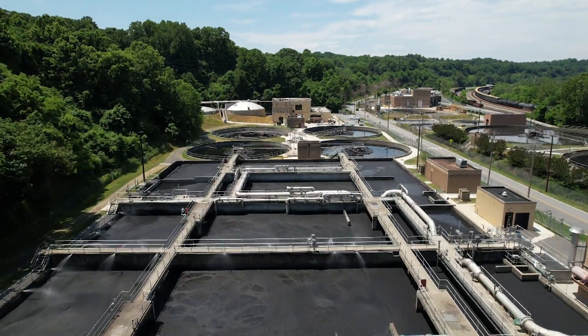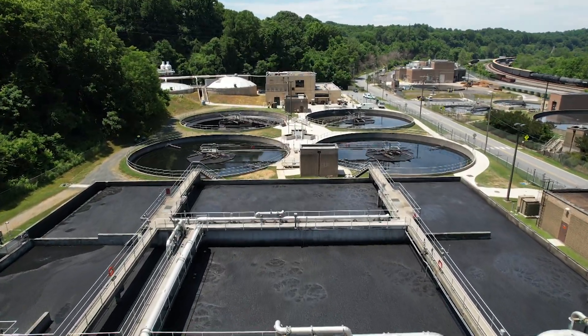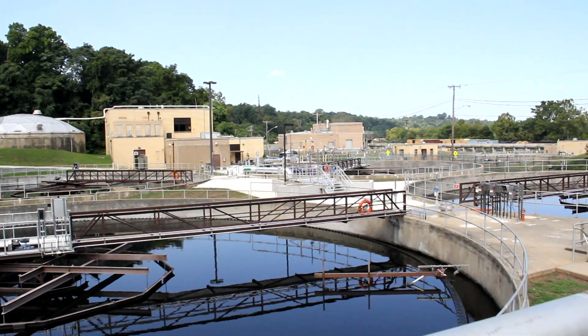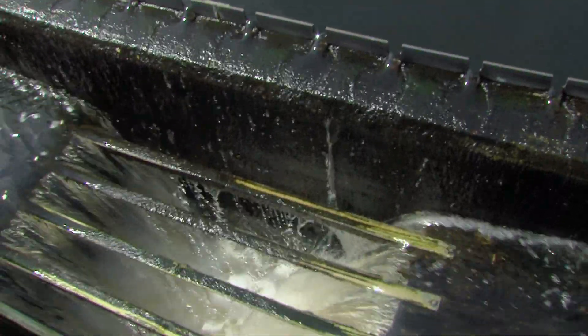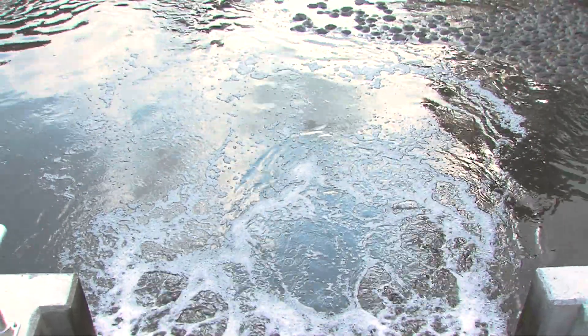Once the water goes through the aeration basins, it drains out into another set of four basins called the secondary clarifiers. Here, the same sediment sweeping process occurs like we did in the primary clarifiers. But now, depending on their appetite, the activated sludge we collect can actually be sent back over into the aeration basins for another round of eating.